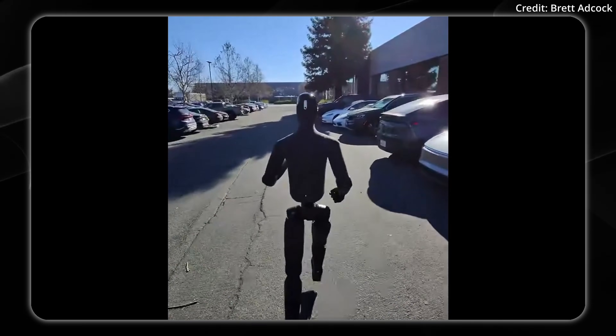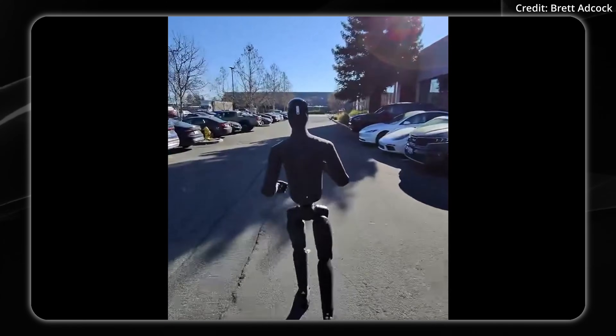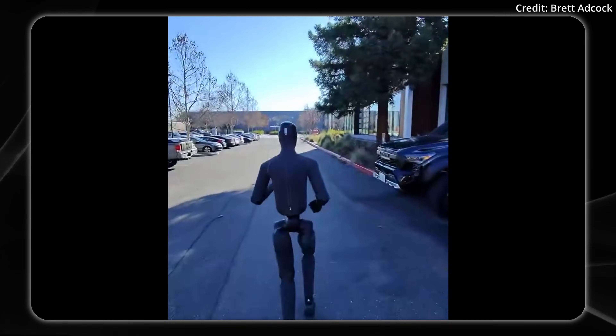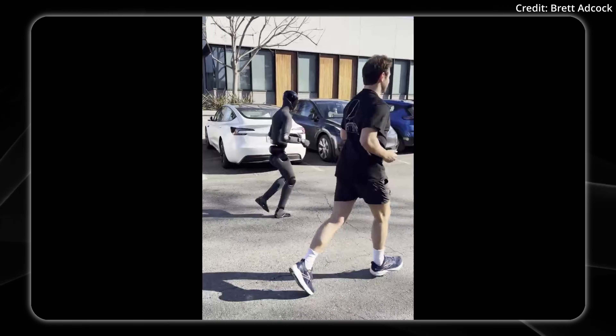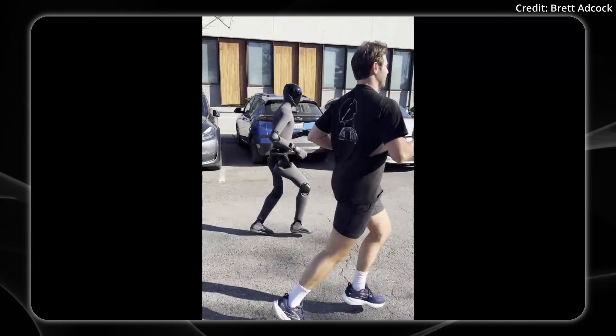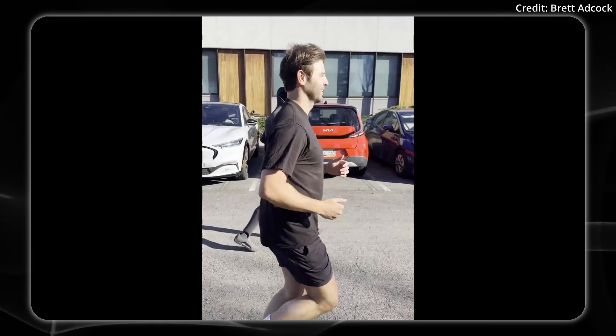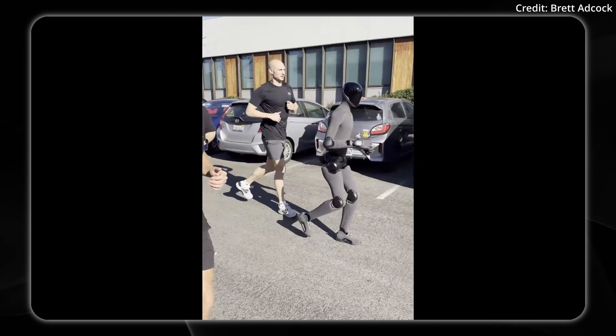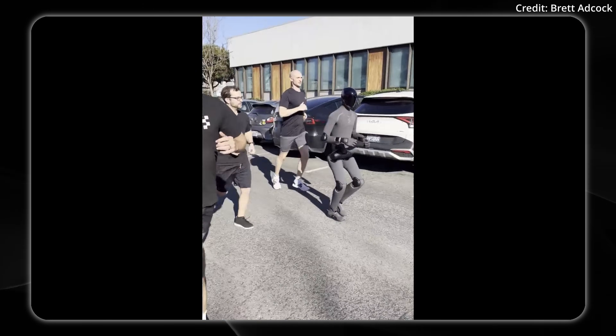Something else to note is that this robot is using its Helix AI system and is not teleoperated. It's also using two RGBD cameras in its head as well as six RGB cameras throughout its body, powered by its onboard NVIDIA RTX GPUs.